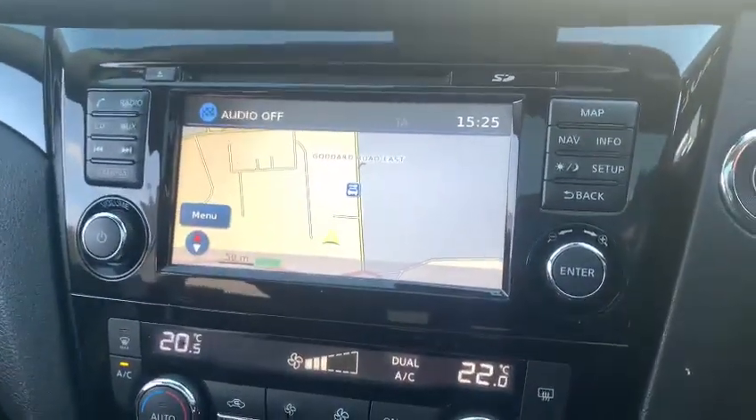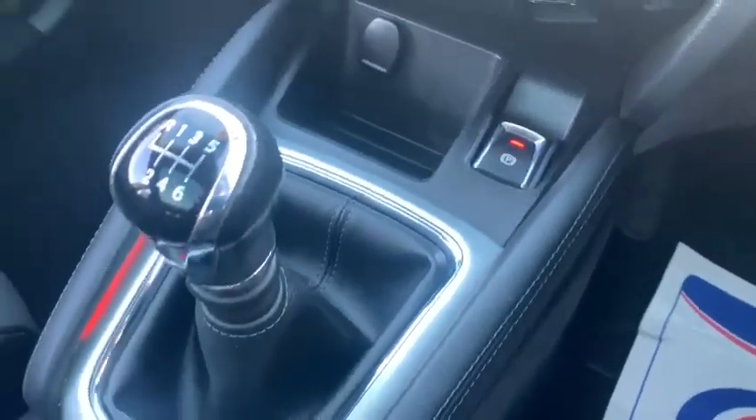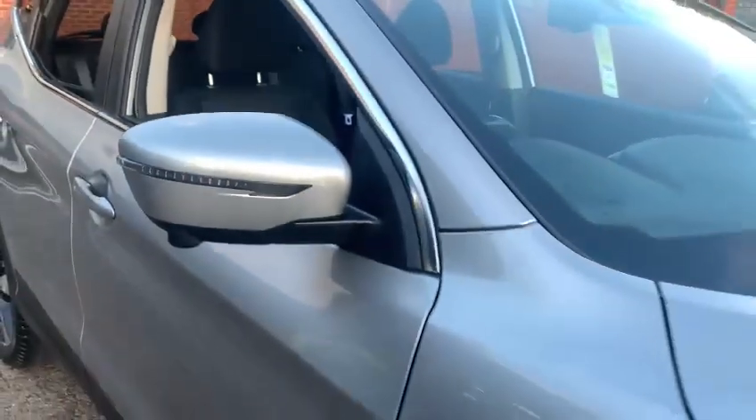In the centre you have your screen with sat nav, built-in radio, climate controlled air conditioning, and a six-speed gearbox. It also has a fixed glass sunroof which really lets a lot more light into the vehicle, which is always a nice feature.